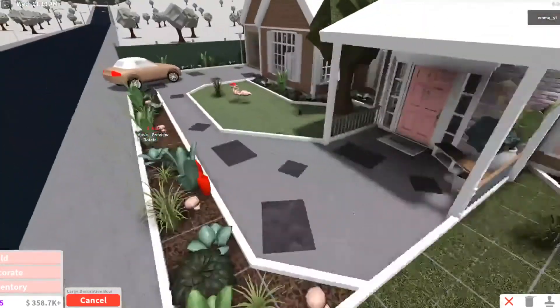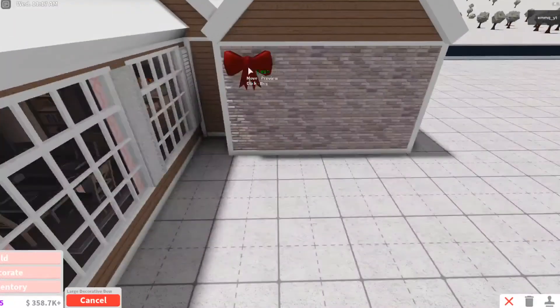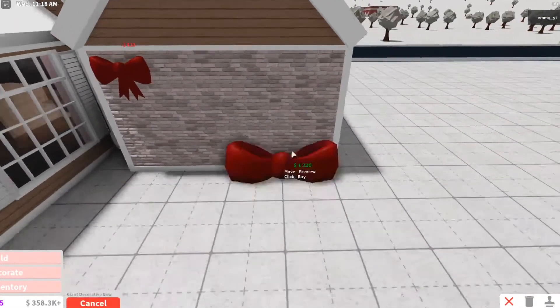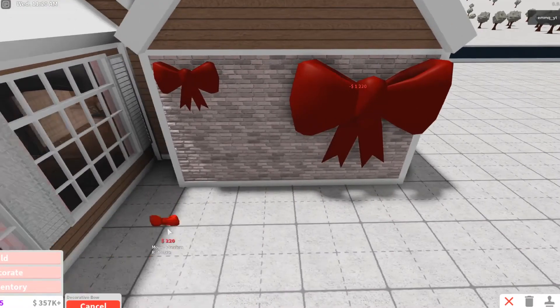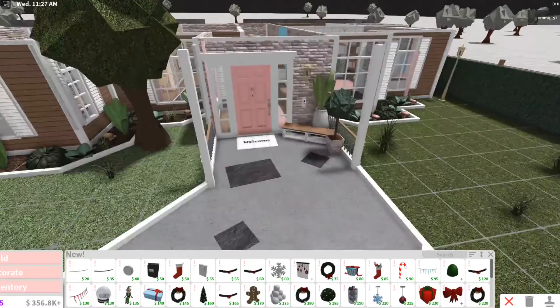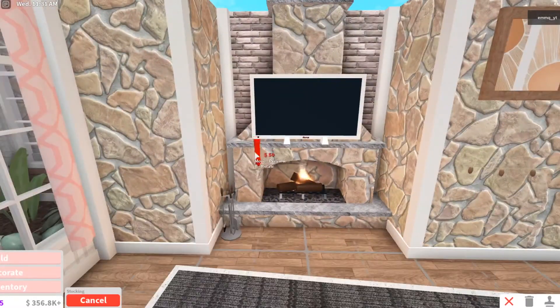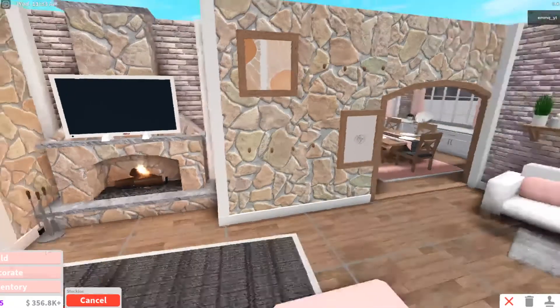I don't have a wall big enough to do that - let's just try here. The huge one, and then the tiny little baby one. This is so cute, I love this. Now I want to test if you can actually put stockings on the fireplace - no you can't, but you can put them on the walls.